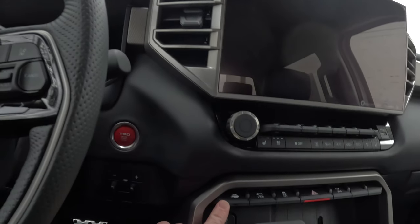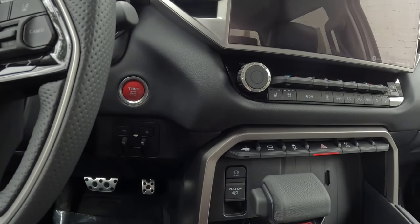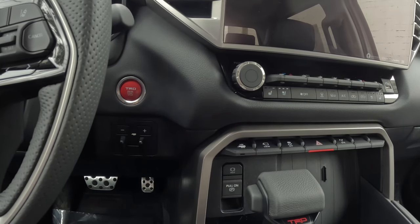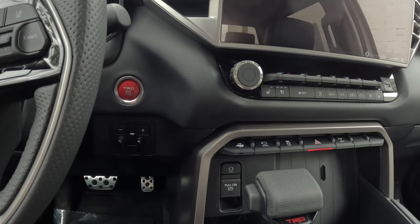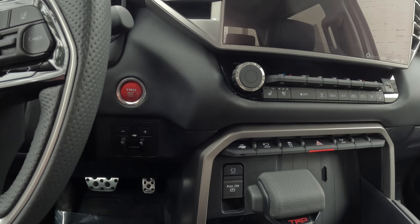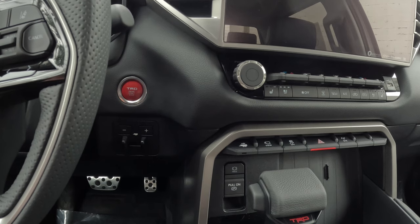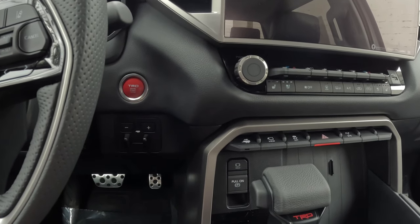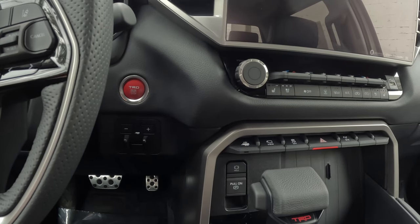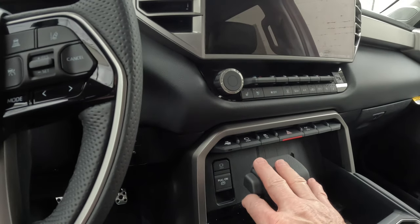Inside the vehicle, this is your backup assist — or Straight Path Assist as they call it. It asks you to calibrate first: pull ahead, turn left, turn right — basically it's figuring out how long the trailer is so it can calibrate itself. Once you engage it, you take your hands off the steering wheel and it will back up in a straight path. You also have the panorama view monitor, which I'll show you the different views of in a few minutes.